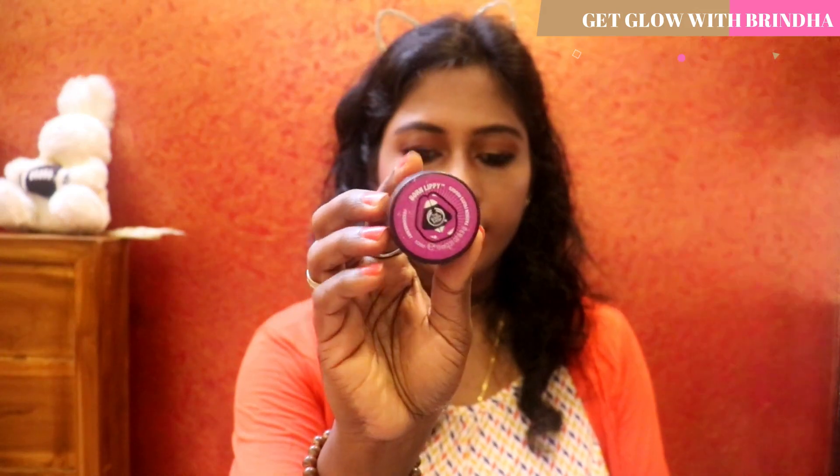For blush I'm using the e.l.f. Blush Palette. I'm not going to be using any pink shade — I'm using this nude shade, which just adds a little bit of tint to your cheek color.